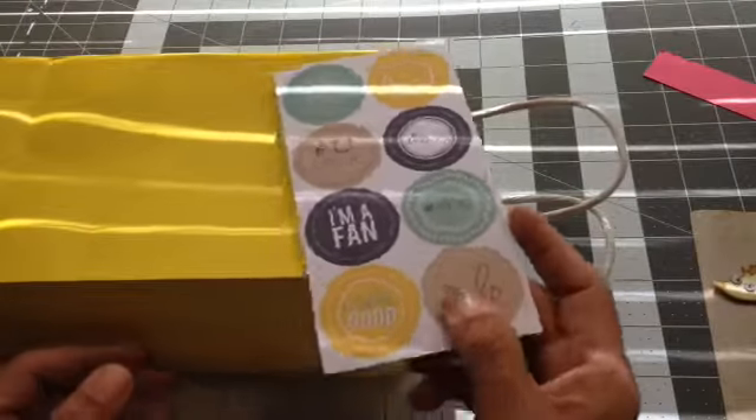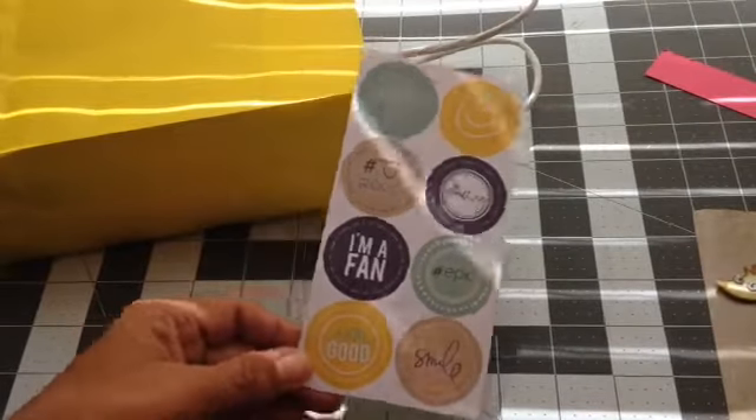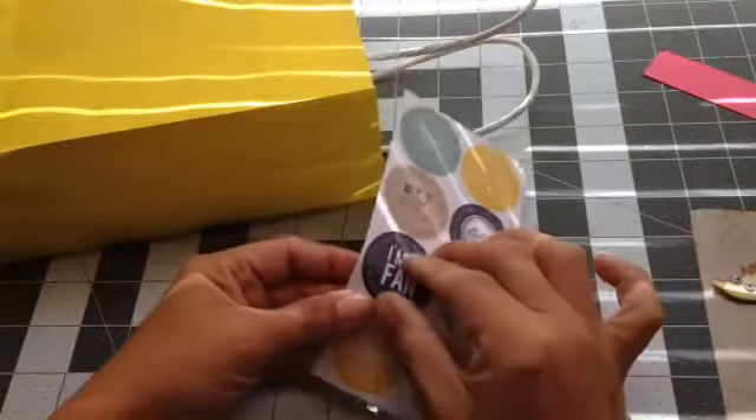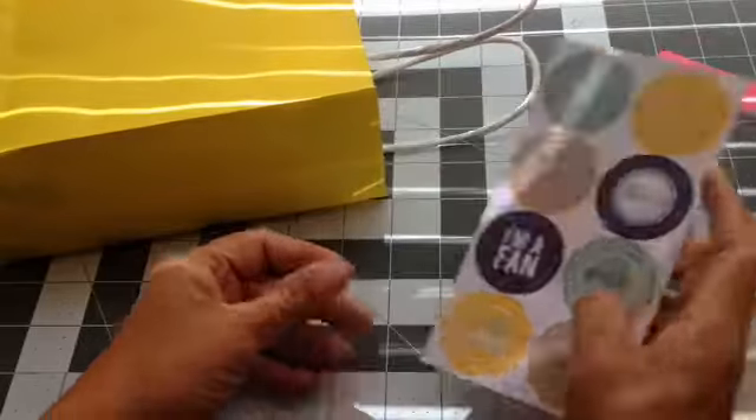This was included in there. This is a Heidi Swap — I guess they are stickers. They're kind of like chipboardy stickers or cardstocky stickers.